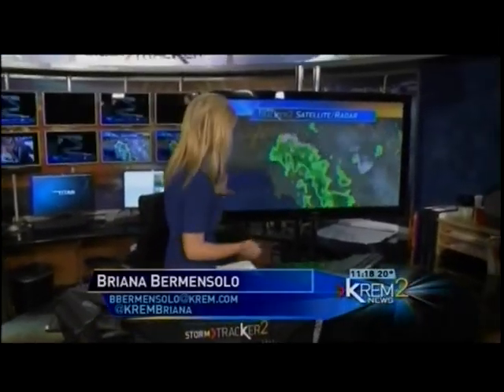When weather forecasters show the Doppler radar to talk about weather, they're using different color indicators. Green usually means rain, yellow or red can mean heavy rain or thunderstorms, and pink means snow.